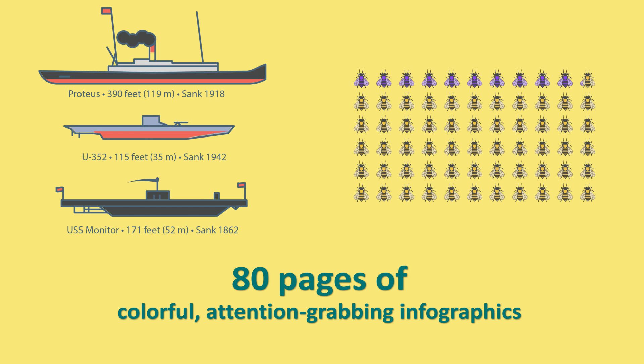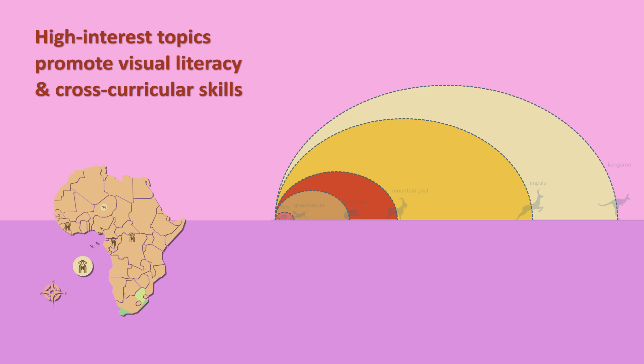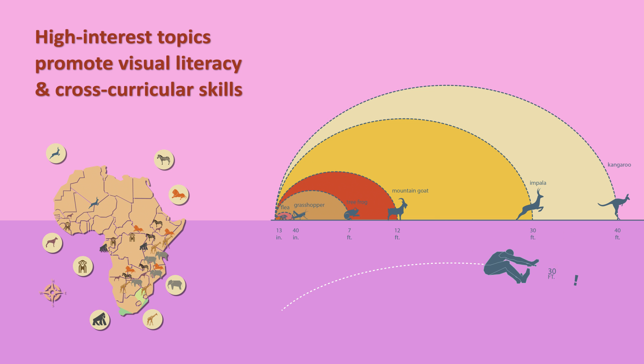Each K-5th grade title features 80 pages of colorful, attention-grabbing infographics that are packed with high-interest topics that promote visual literacy and cross-curricular skills.